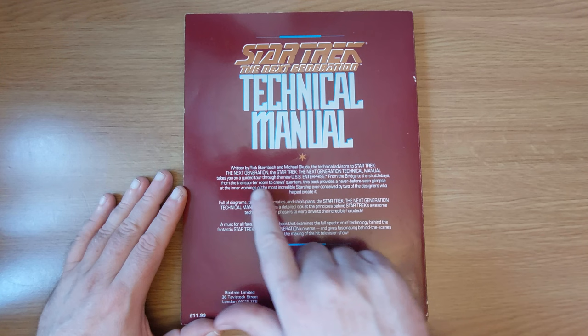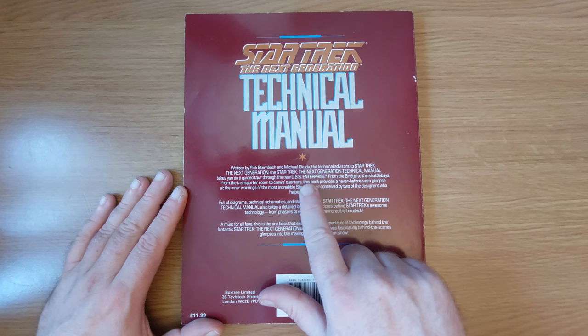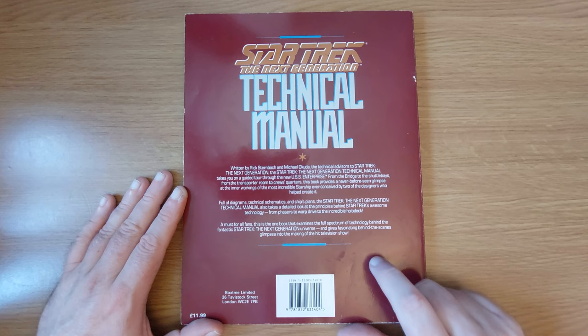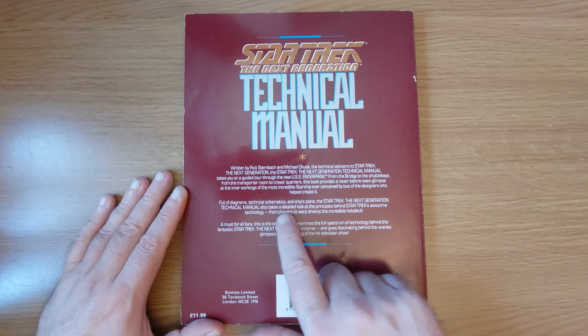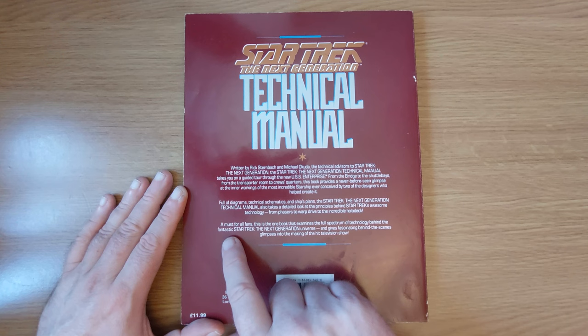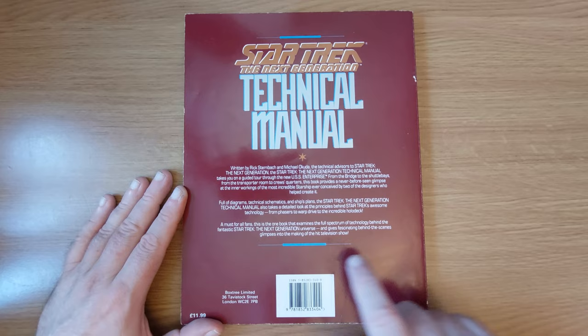So written by Rick Sternbach and Michael Okuda, the technical advisors on Star Trek Next Generation, the Star Trek Next Generation Technical Manual takes you on a guided tour through the new USS Enterprise from the bridge to the shuttle bays, from the transporter room to crew quarters. This book provides a never-before-seen glimpse at the inner workings of the most incredible starship ever conceived by two of the designers who helped create it. Full of diagrams, technical schematics, ship plans - it also takes a detailed look at the principles behind Star Trek's awesome technology, from phasers to warp drive to the incredible holodeck. A must for all fans.